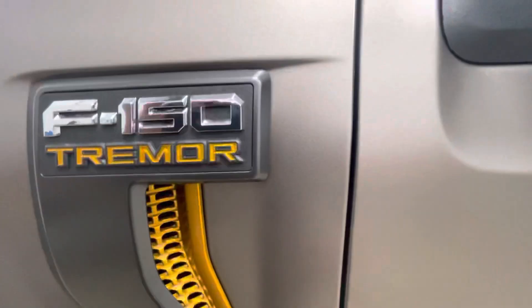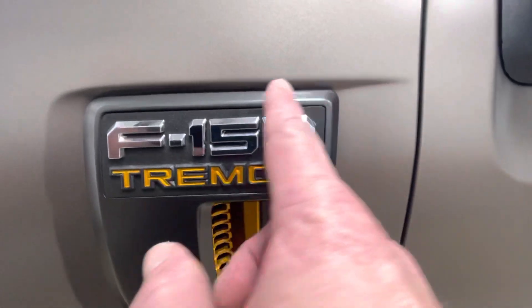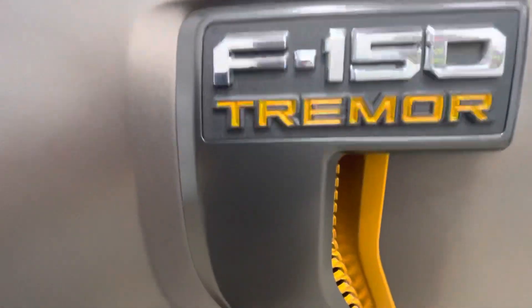Every edge — every edge — removing things, getting everything underneath, getting all these mirrors in, all removed. You won't see any gloss lines on this. This job is perfect. That's what we do: Paint Perfection Film, Clear Bra North Dallas.